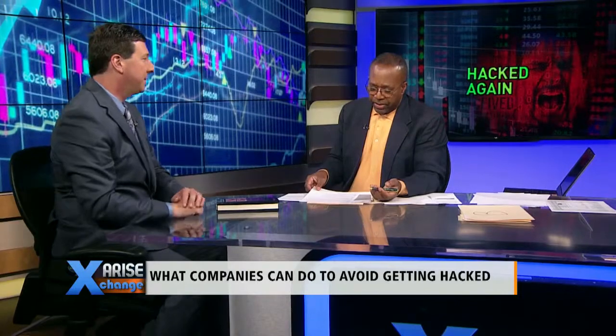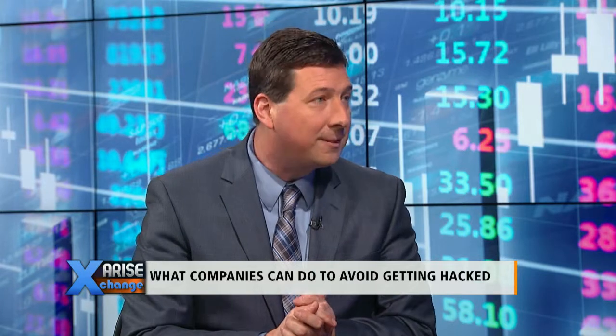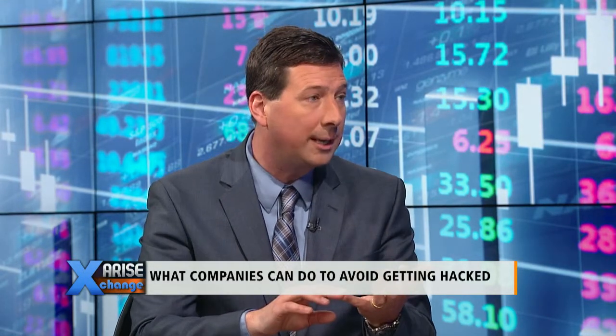Unbelievable — another nightmare. Sally Beauty has almost 5,000 products and stores nationwide. What's going on there? This is the second hack, and this is where it's really getting embarrassing. There are almost 5,000 stores internationally. 260,000 credit cards appeared on the same website for sale as Target and Home Depot — they're selling them.